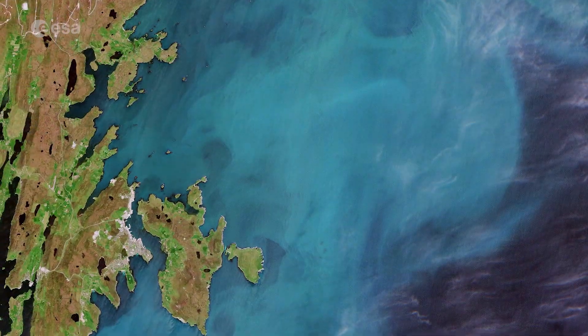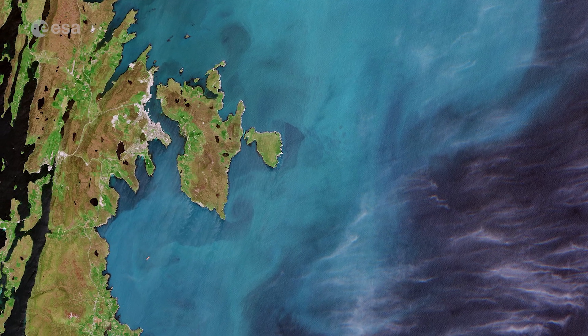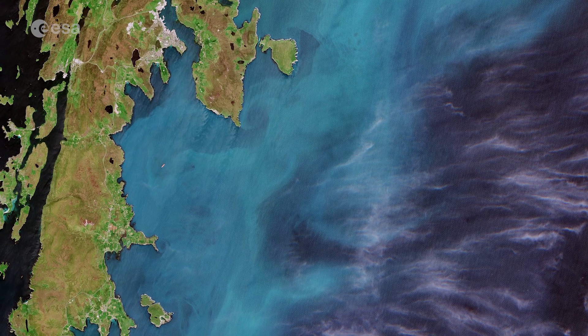In the absence of any known samples being analysed, it is assumed that it is a coccolithophore bloom, a type of microscopic marine algae living in the upper layer of the sea.